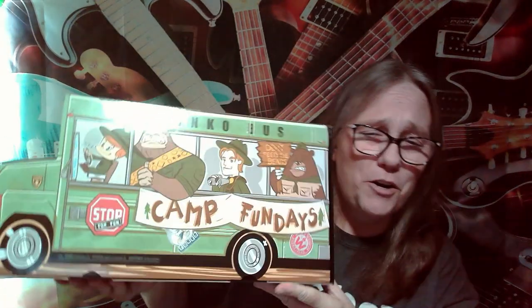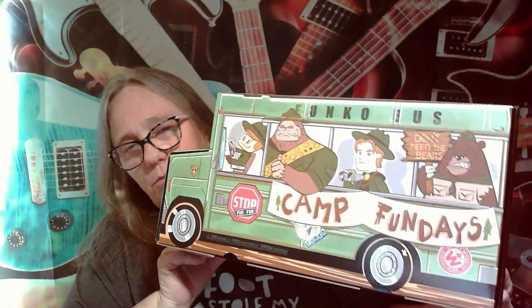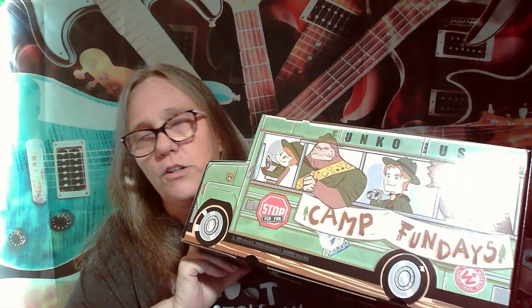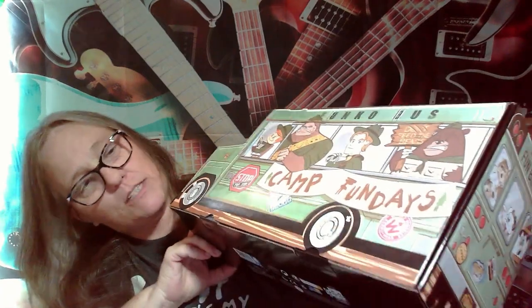Hey everybody, it's Mama J and as you can see I am here with our Camp Fun Days box. We're gonna open this one and see what we got. I've seen so many different things, and I also know there's so many issues with stickers and other stuff. Pop this open, we will see.